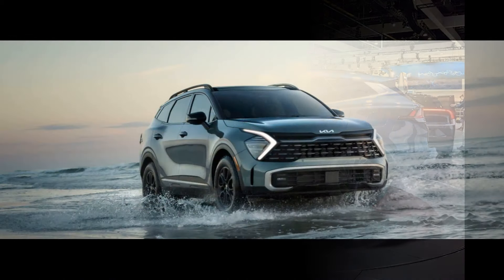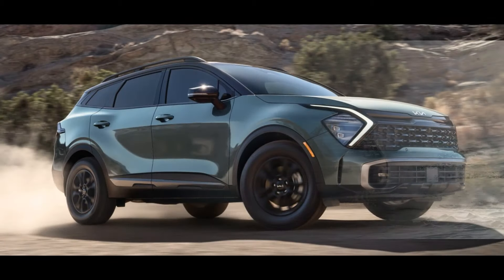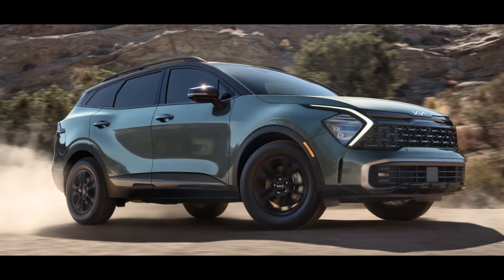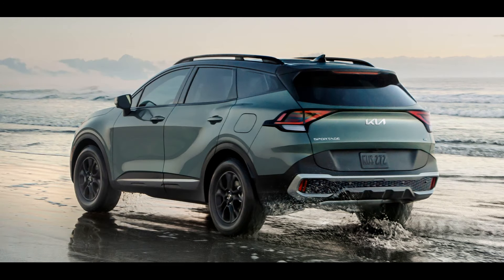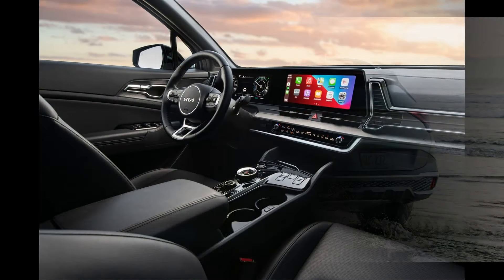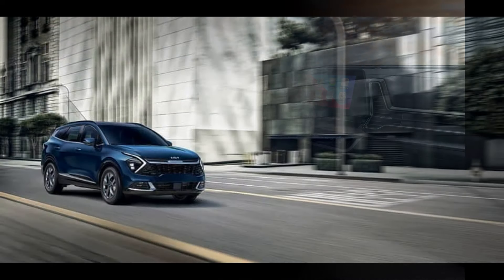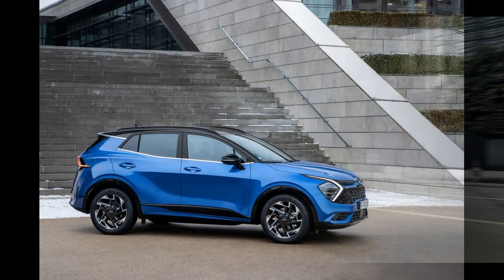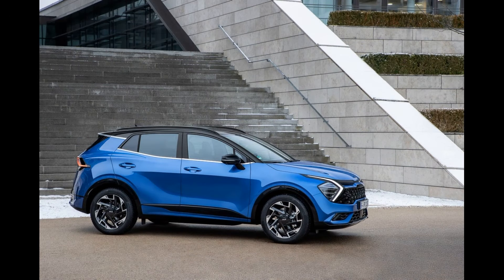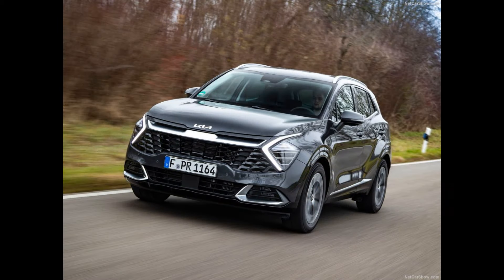The redesigned Kia Sorento features a sporty and stylish exterior design with sharp lines and a bold front grille. The vehicle has a wide and athletic stance, showcasing a powerful appearance. Innovative LED headlights and LED daytime running lights are present. The Sorento, with a spacious rear design, also offers ample cargo capacity.